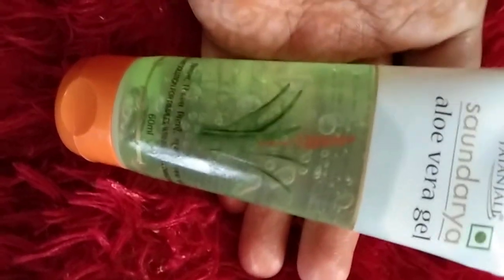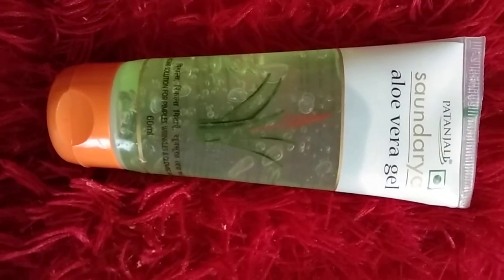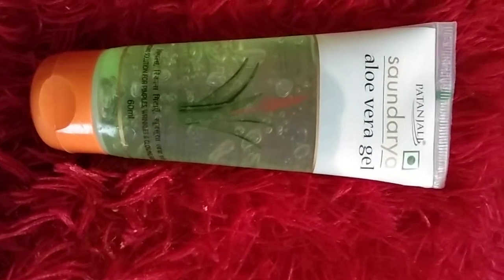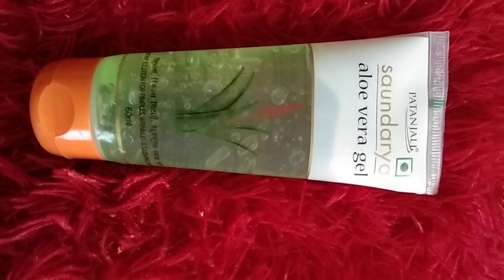That's it for today about this aloe vera gel. I personally love it a lot, friends. You should definitely go ahead and purchase and use this aloe vera gel for your skin. If you liked the video, please like, share, and subscribe to my channel. Bye bye, friends!